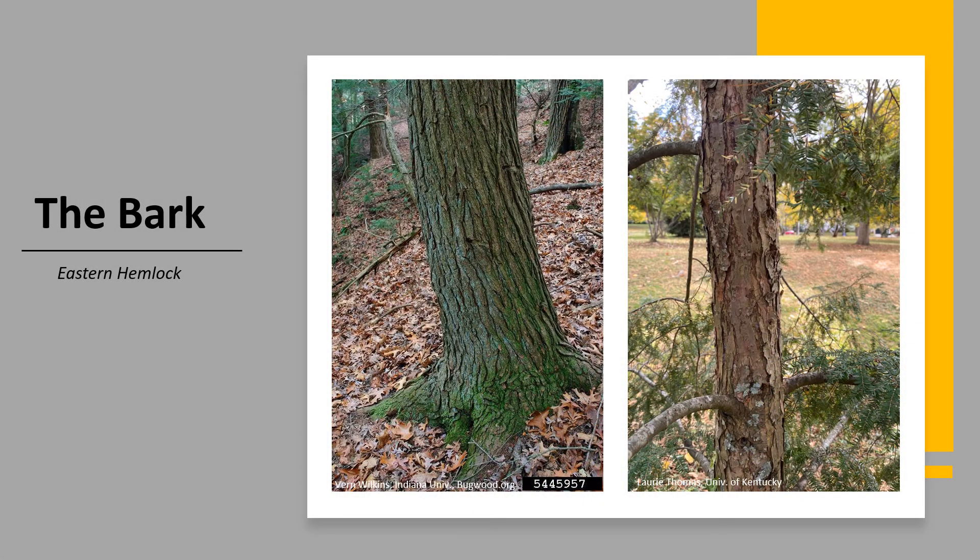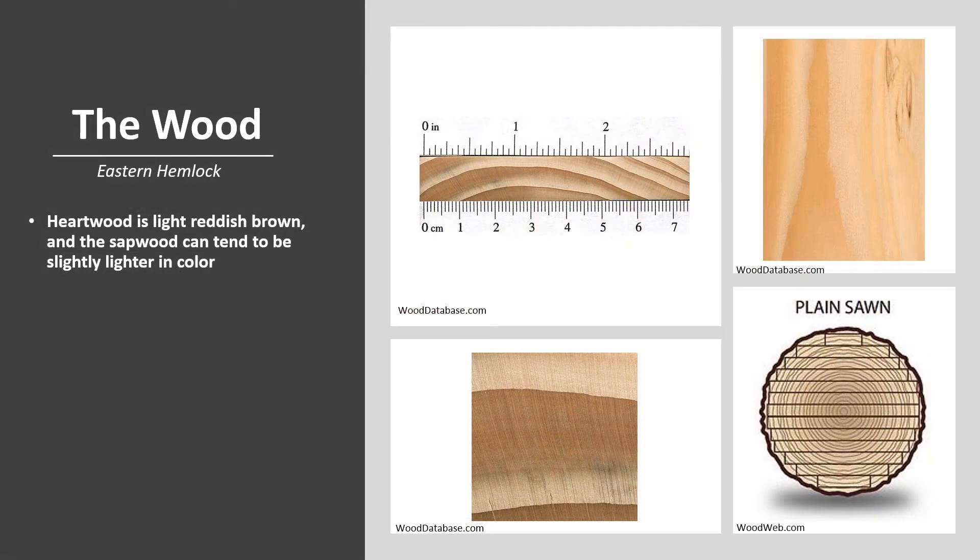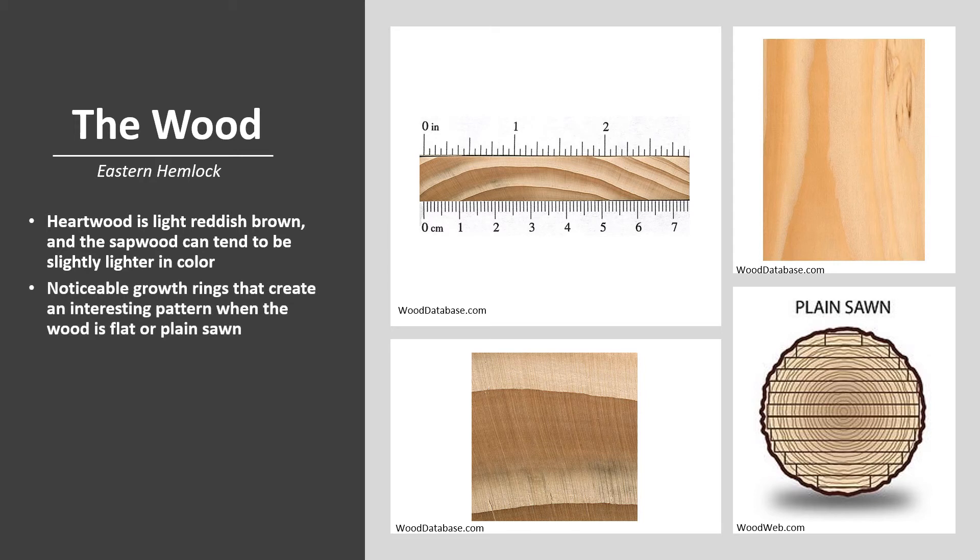The bark of Eastern Hemlock is brownish on young trees and begins to become scaly as the tree grows and ages. On older trees, the bark is more of a reddish brown with wide ridges and furrows. When the surface of the bark is freshly cut, you can see dark purple streaks within that bark. The heartwood of Eastern Hemlock is light reddish brown and the sapwood can tend to be slightly lighter in color, but usually it isn't distinguished from the heartwood. The tree has noticeable growth rings, which can create an interesting grain pattern when the wood is flat or plain sawn — this is the most common method of cutting wood into boards, which has minimal waste and also showcases a cathedral look of the annual rings.